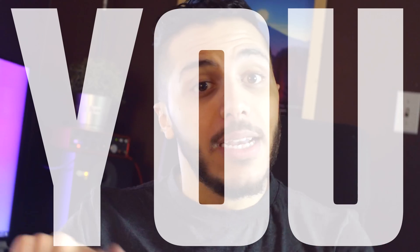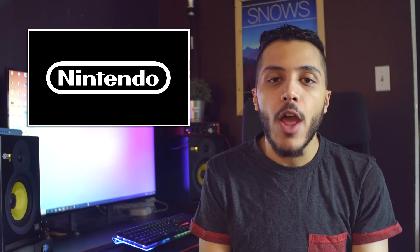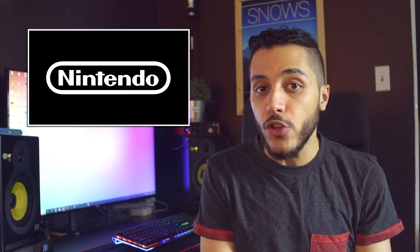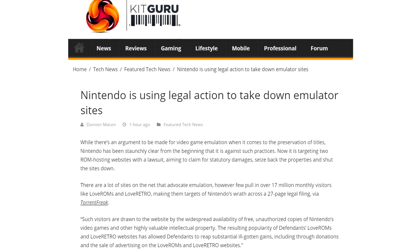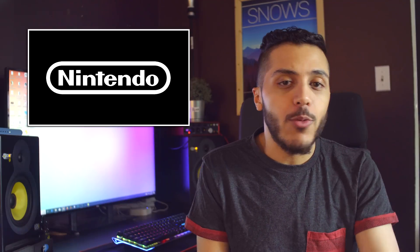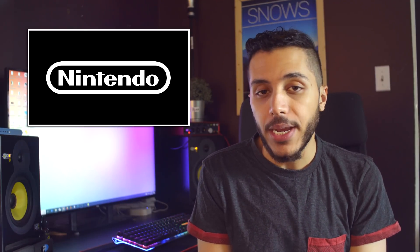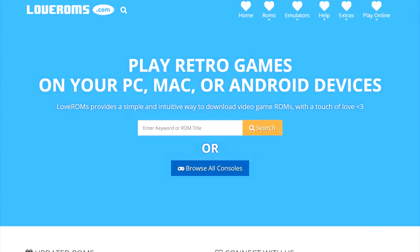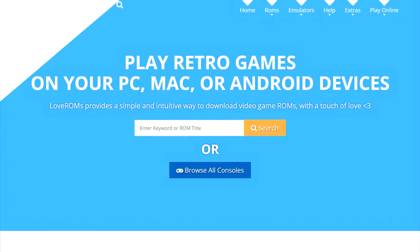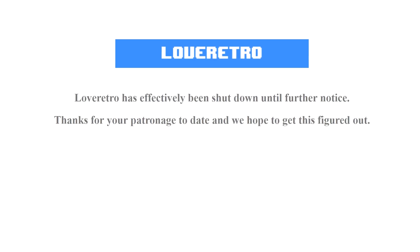And now, in case you didn't know — Nintendo is taking down some emulator websites. They didn't actually take them down themselves, but some legal actions against two big ROM hosting websites was enough for those to stop their activity completely. LoveRetro and LoveROMs.com both removed all of their ROMs, but LoveRetro completely shut down, as you can see here.